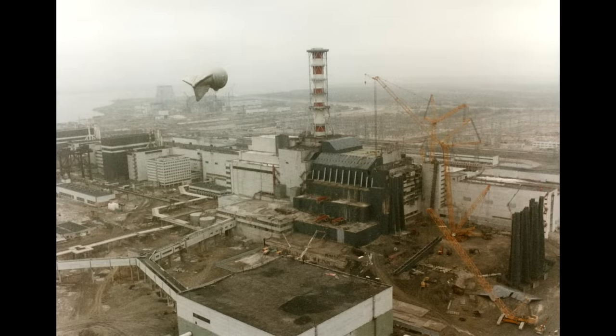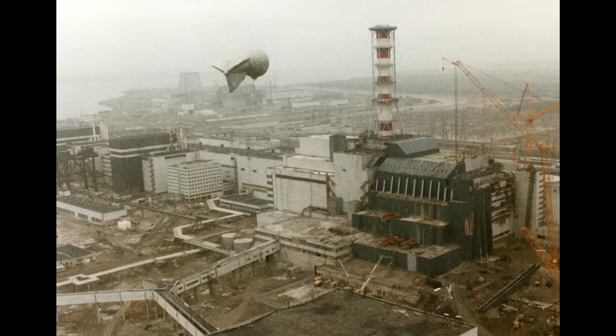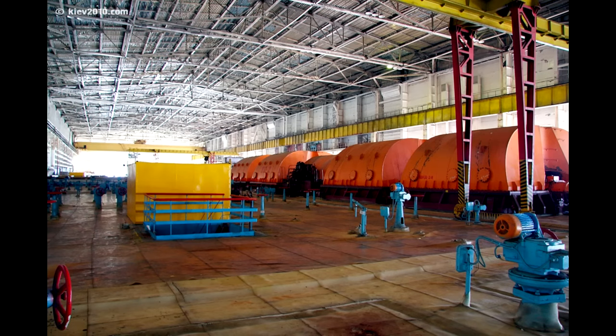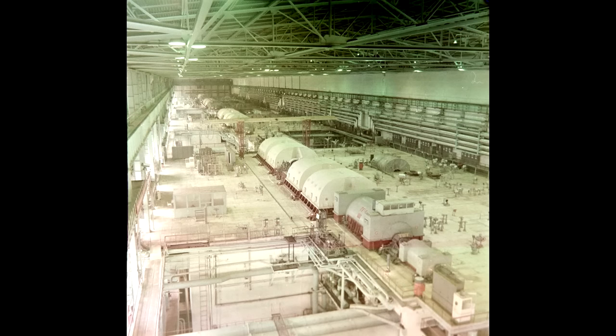The date was October 11th, 1991, and Unit 2 of the Chernobyl Nuclear Power Plant was operating at 70% of its thermal output. The reason was quite simple: they needed to repair Turbine 4. Each reactor had two turbines connected to it — for example, Unit 4 had turbines 7 and 8.